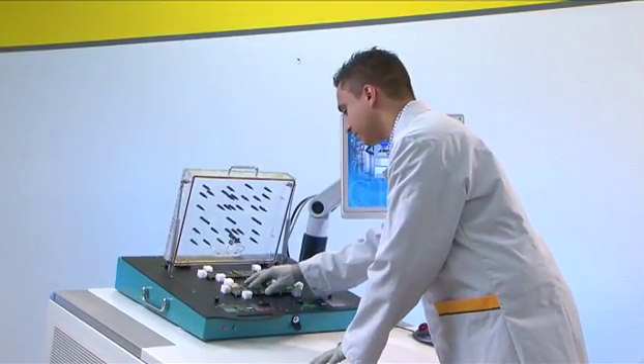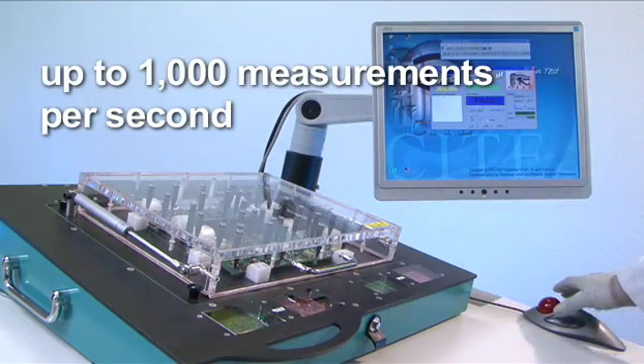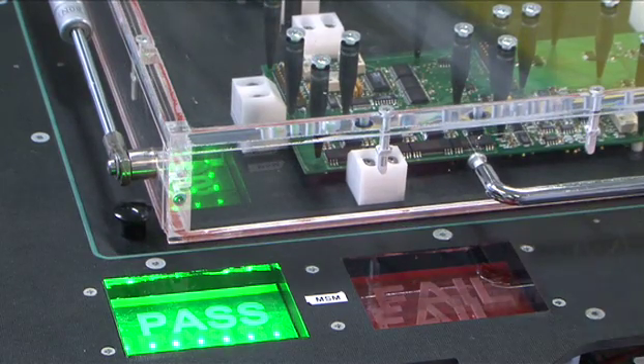The Sigma MTS-300, for example, performs up to 1,000 measurements per second and is one of the fastest in-circuit testers available worldwide.